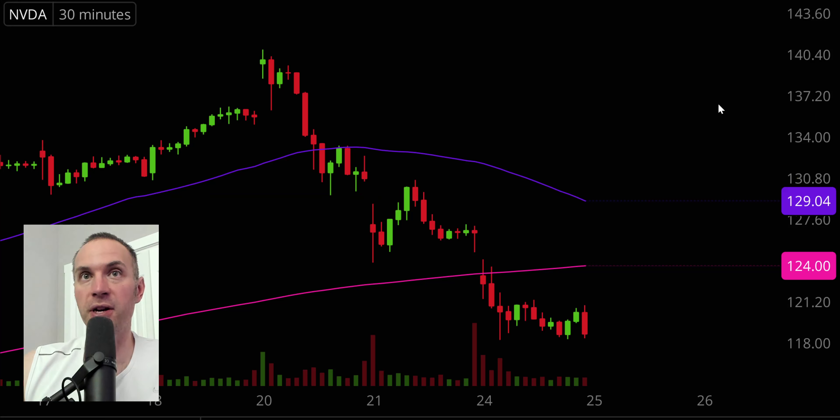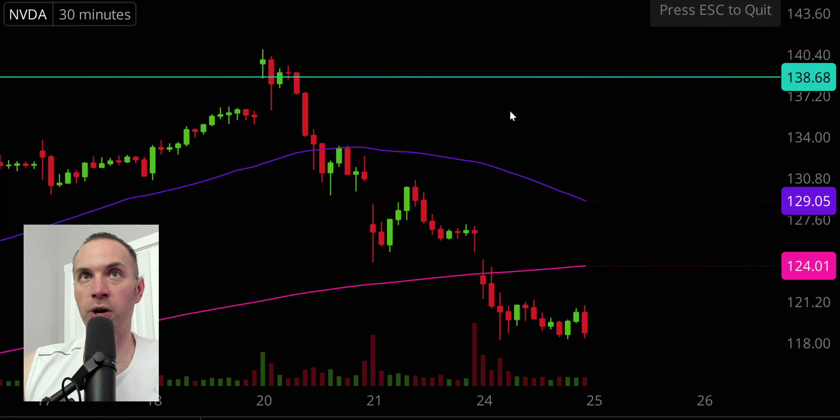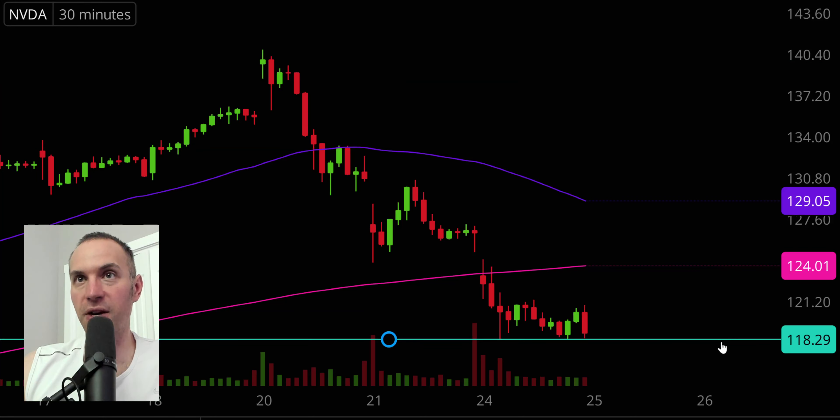In the very near term, the initial key level of resistance is that pink line — the 200-period moving average — based on the foundational rule that when levels of support are broken and closed below, they tend to act as resistance, which is exactly what happened there. As far as support, no need to overcomplicate it — just ask where the bleeding finally stopped today. You can see it stopped on several occasions right down there at $118.30. Bounce, bounce, bounce, even this last 30-minute candle bounced. So $118.30 currently has buyers hanging around there. We'll see if they continue to do so over the next couple of days.